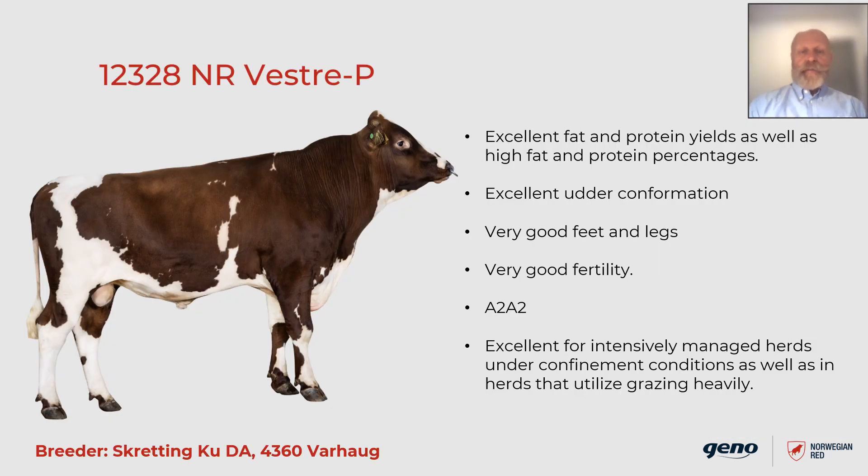The next bull is 12328 Vestre P. He is bred by Skrettingku in Varhav on the southwest coast of Norway, an area known for very good grazing conditions. He is excellent in fat and protein yield, as well as high fat and protein percentages. Excellent udder conformation, very good feet and legs, and very good fertility. He is, like many of our other bulls, polled and beta casein A2A2. He is also an excellent bull for intensively managed herds under confinement conditions, as well as in herds that utilize grazing heavily.